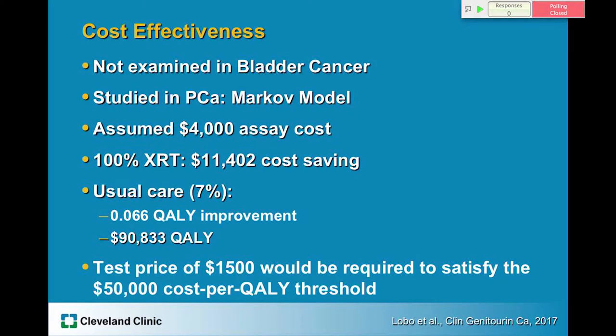Although cost effectiveness for the use of Decipher in bladder cancer has not been performed, it has been performed in a publication on prostate cancer. Using a Markov model and assuming an assay cost of four thousand dollars, they compared its use in post-prostatectomy decision-making about adjuvant radiation versus a scenario where 100% of patients received adjuvant radiation. That scenario showed an average cost savings of eleven thousand four hundred dollars. However, compared to usual care — in which only 7% of men receive adjuvant radiation — you only get a benefit of 24 days quality-adjusted lifetime, which translates to a cost of ninety thousand dollars per quality-adjusted life year, above the generally accepted threshold of fifty thousand dollars. The test would have to cost less than fifteen hundred dollars to satisfy that threshold.